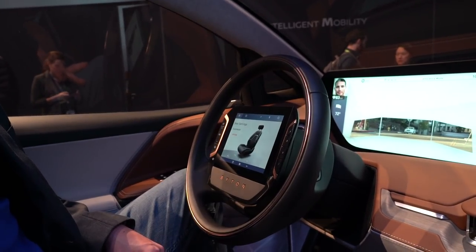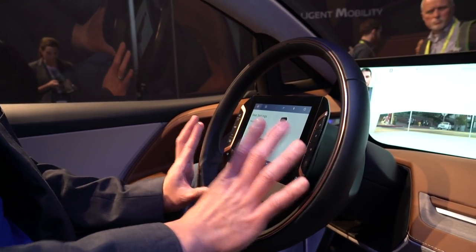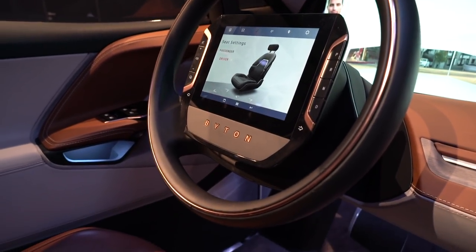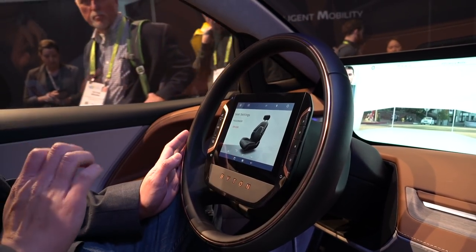Some of the subtle changes we've made: the driver tablet that is eight inches in this car is now going to be shrunk just a little bit to seven inches for the production car. The reason is we actually have an airbag underneath, and it will deploy out to protect the driver.